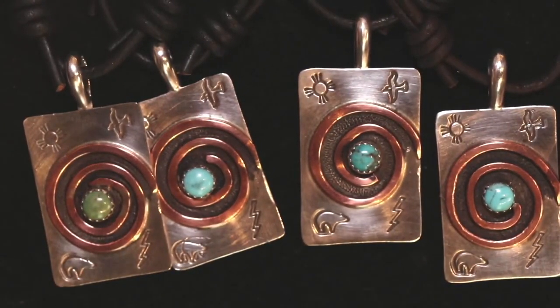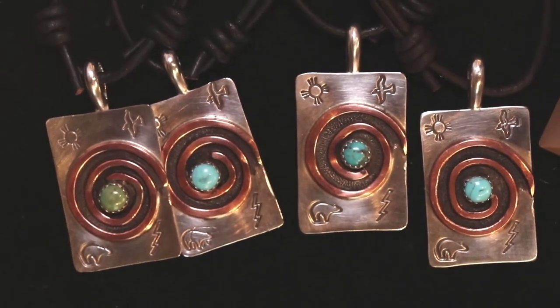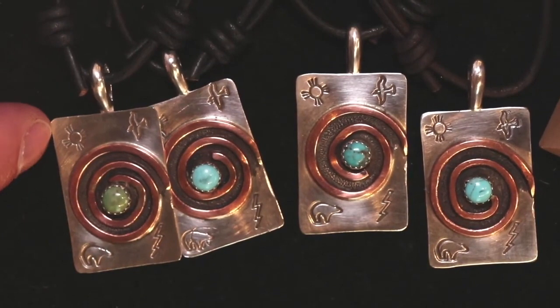This is sterling silver, and in the top left corner you're going to have the Zia symbol, which is our state symbol, but it also symbolizes the four directions, stages of life, seasons, and times of day.